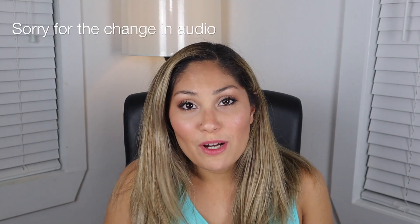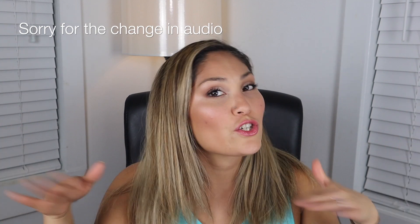Thank you guys so much for joining me on this luxury try-on. I love the way this look came out. Until next time, thank you so much for watching. Bye-bye.